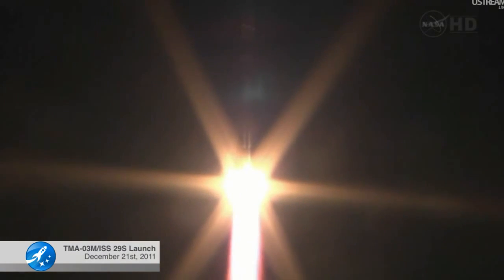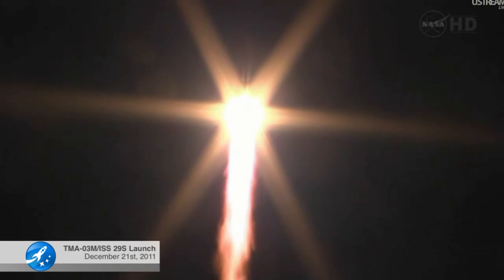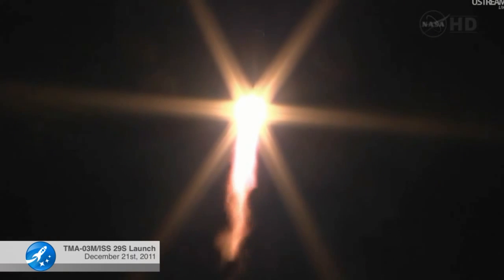We have good first stage performance. The Soyuz is delivering 102 tons of thrust from its four boosters and a single engine. The first stage of the Soyuz measures sixty-eight feet in length, twenty-four feet in diameter, and it's burning liquid fuel for the first two minutes and six seconds of flight.